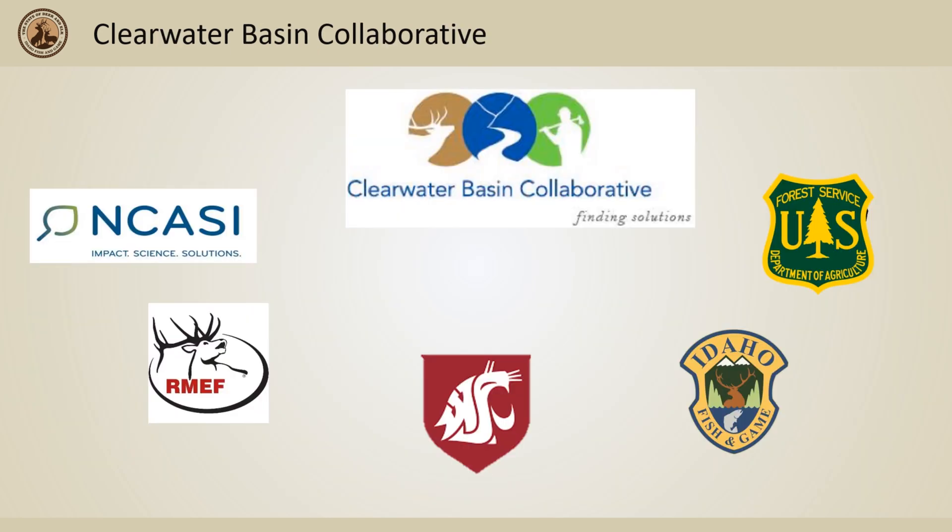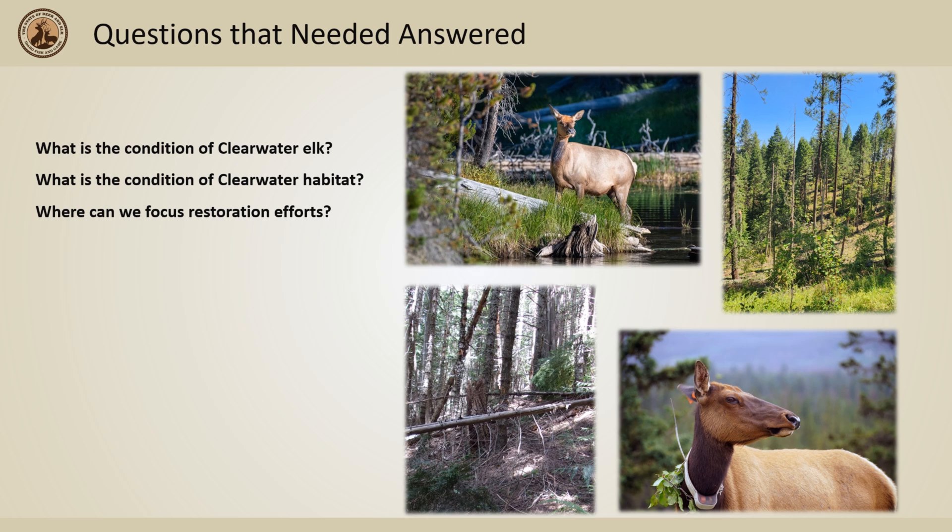To figure out why the Lolo zone has continued to have population decline since the mid-90s and to understand how the current nutrition conditions across the Clearwater has affected elk, in 2013 the Clearwater Basin Collaborative was formed. Questions that they hoped to answer were: what is the condition of Clearwater elk, what is the condition of Clearwater habitat, and where can we focus restoration efforts?